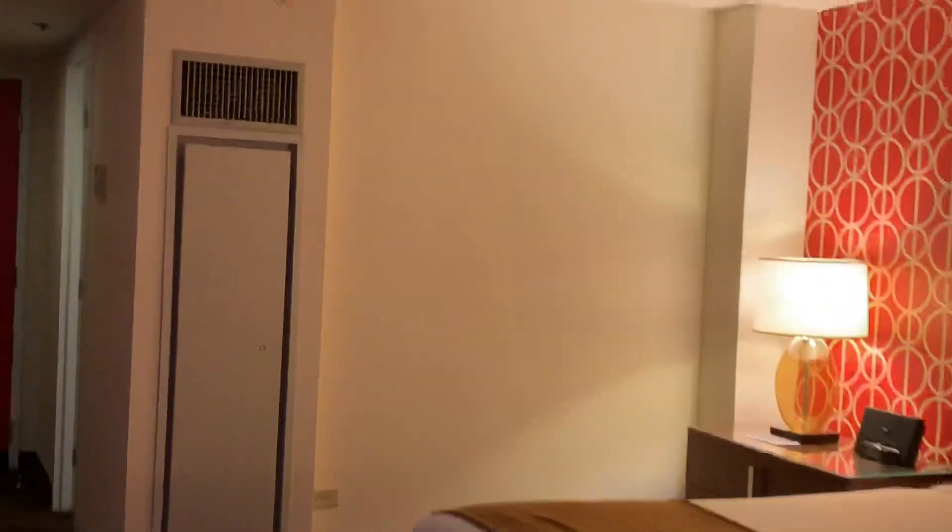There you go — Bally's Jubilee Tower, room 6826.